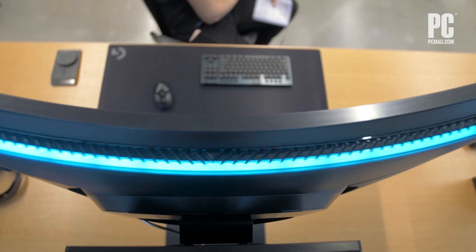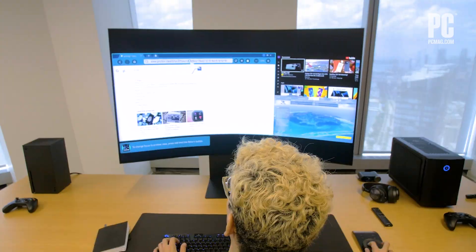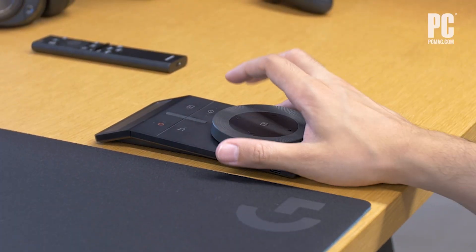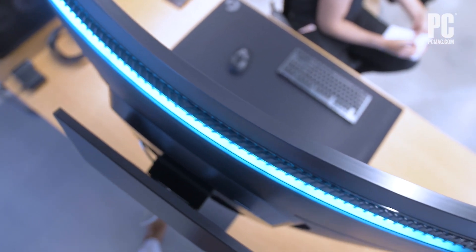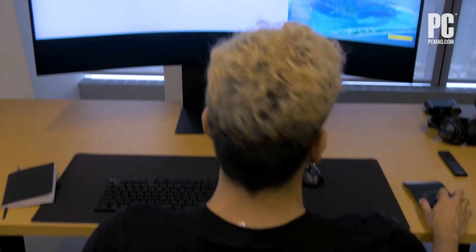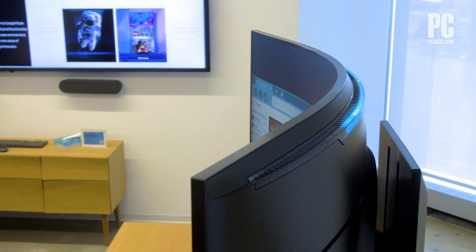Samsung stole the show at this year's CES with the debut of the Samsung Odyssey Arc, and for good reason. At 55 inches with a 165Hz refresh rate and one millisecond response time, the 4K display's 1000 millimeter curve offers a ton of screen real estate and bridges together many of the bells and whistles you'd find in both their gaming and TV monitors.